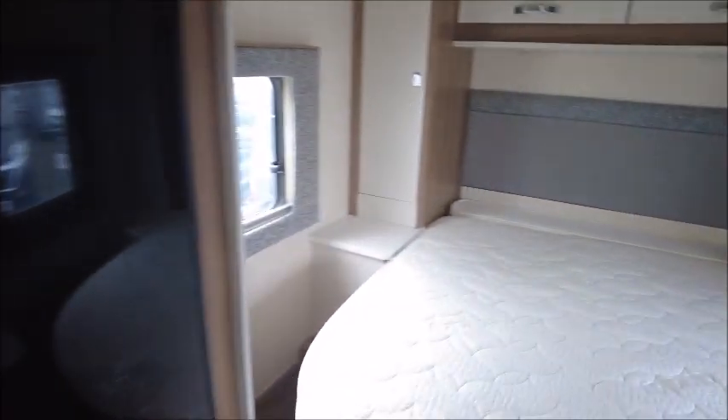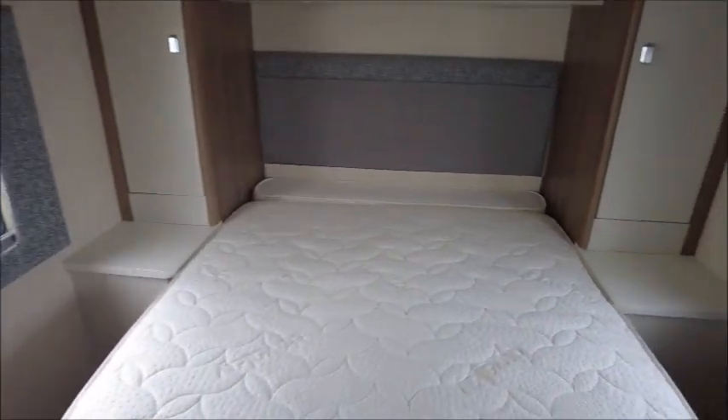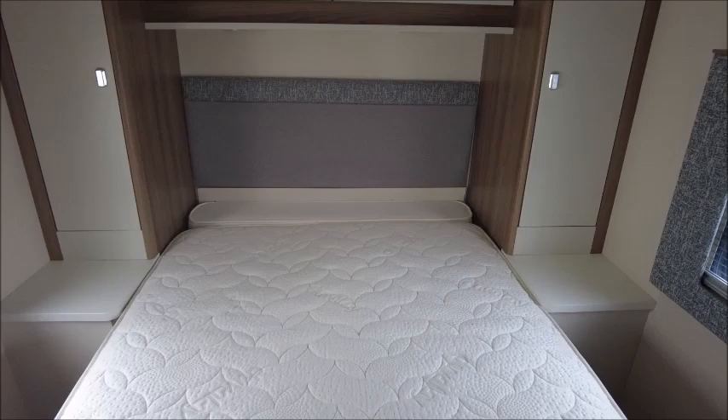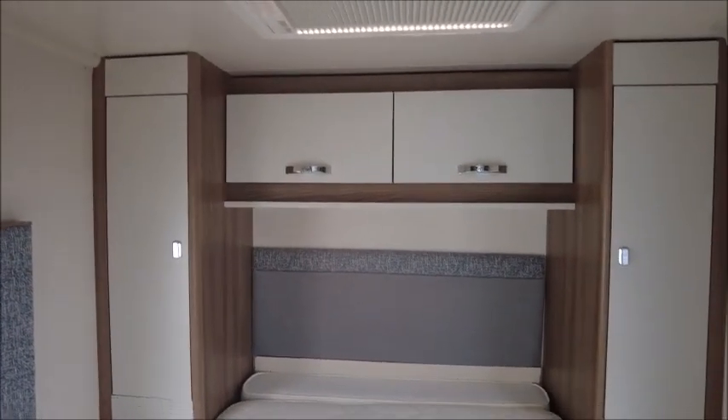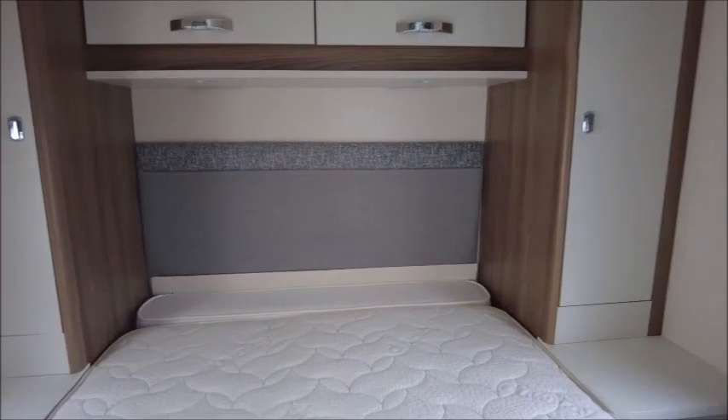To the rear we have the bedroom. There is an island bed with a memory foam mattress and wardrobes either side. You can also see there is a vanity mirror back here.